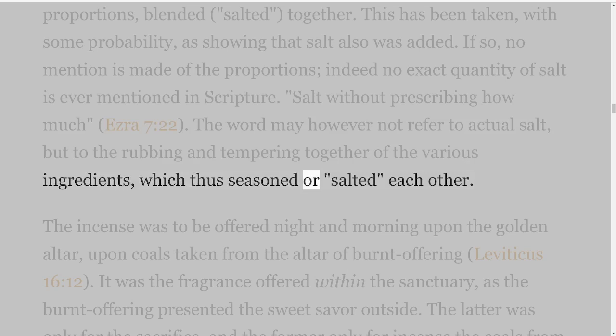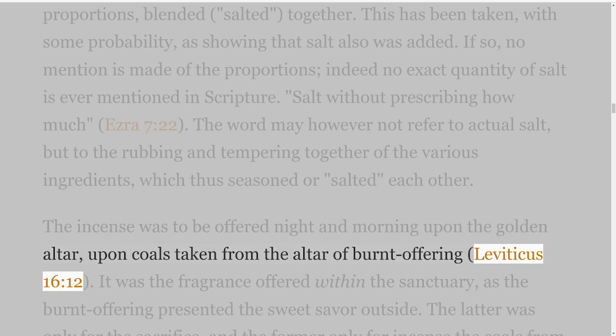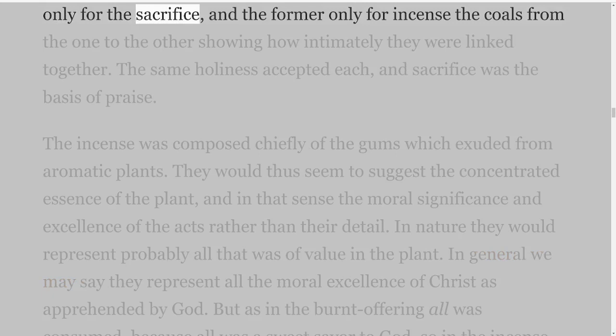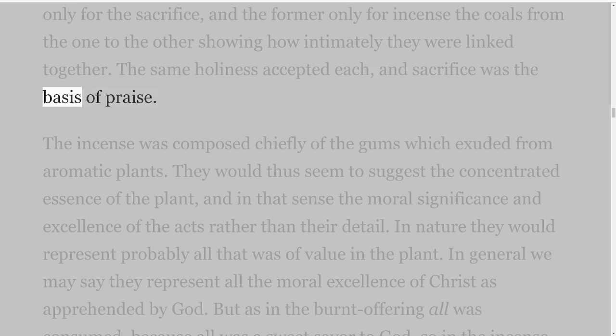The incense was to be offered night and morning upon the golden altar, upon coals taken from the altar of burnt offering, Leviticus 16 verse 12. It was the fragrance offered within the sanctuary, as the burnt offering presented the sweet savour outside. The latter was only for the sacrifice and the former only for incense, the coals from the one to the other showing how intimately they were linked together. The same holiness accepted each, and sacrifice was the basis of praise.